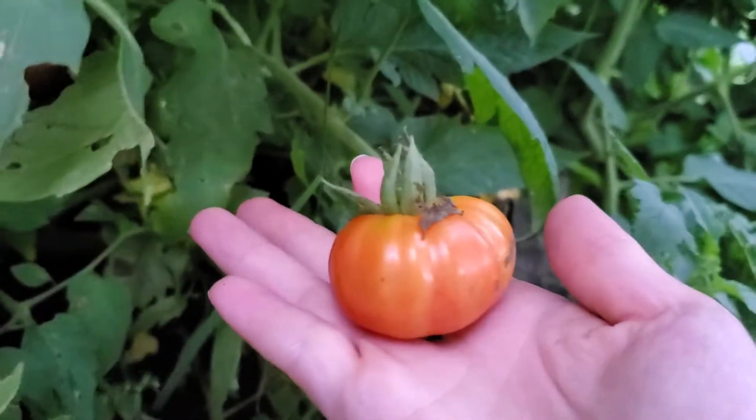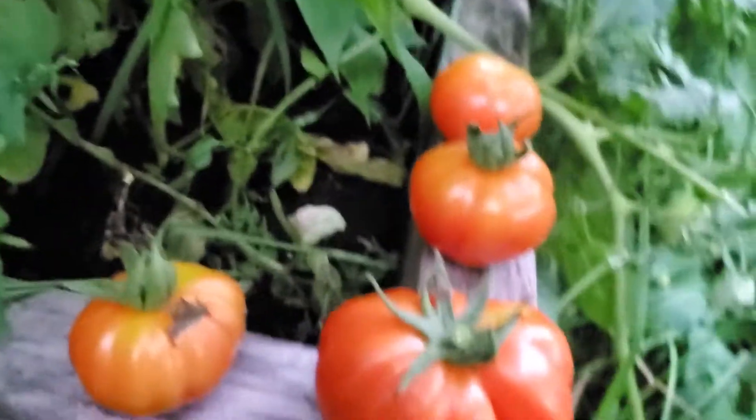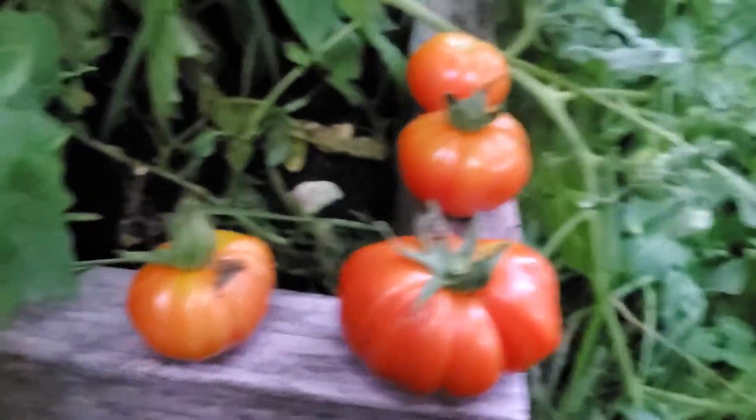There's one more back in there. They're really small but that's okay. These are the purple Cherokees that we started growing, and I don't see any other red ones yet besides those.